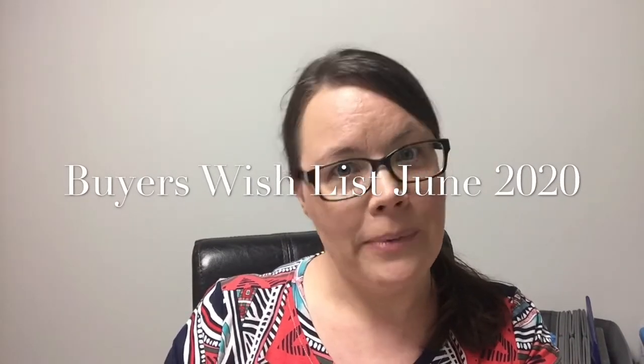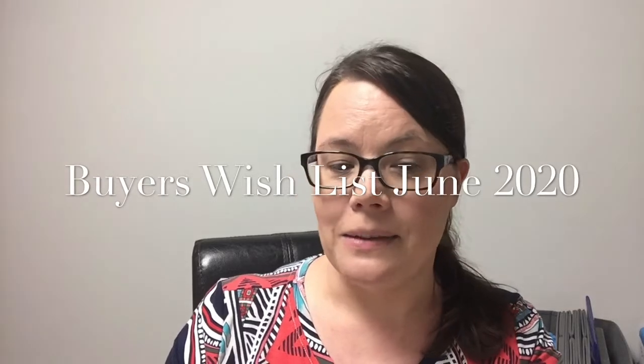Hi, I'm Lisa Wasmikowski with Blue Ribbon Realty, and this is my buyer's wish list for June 2020. I have a couple of buyers that are looking for homes, and we're having a hard time finding exactly what they're looking for. So I'm putting it out there to the universe. If you know of someone, or if you yourself are thinking of selling, and I'm describing your home here, that means I have a buyer that could be interested. Give us a call, send us an email, shoot us a text, and let us know. We may already have your buyer for that home. For this buyer's wish list, we have a handful of buyers right now.